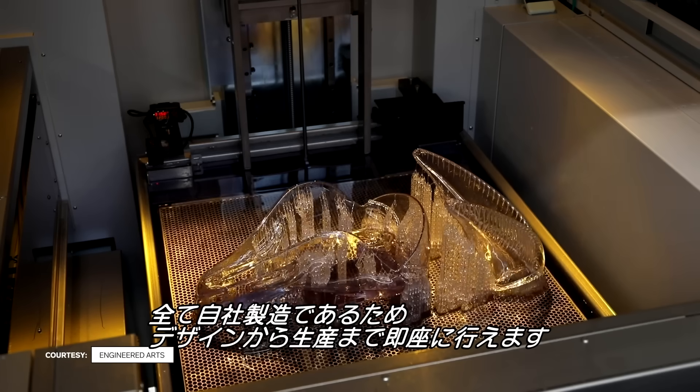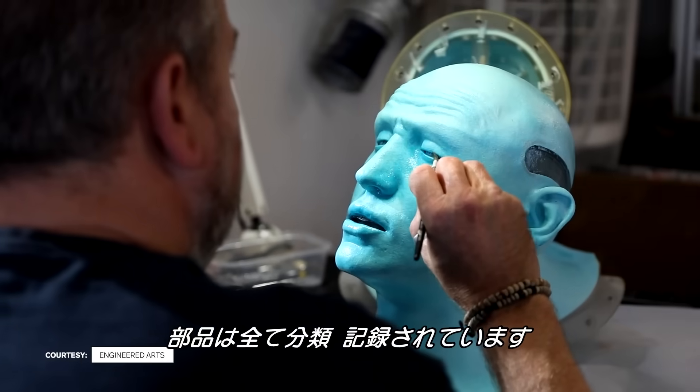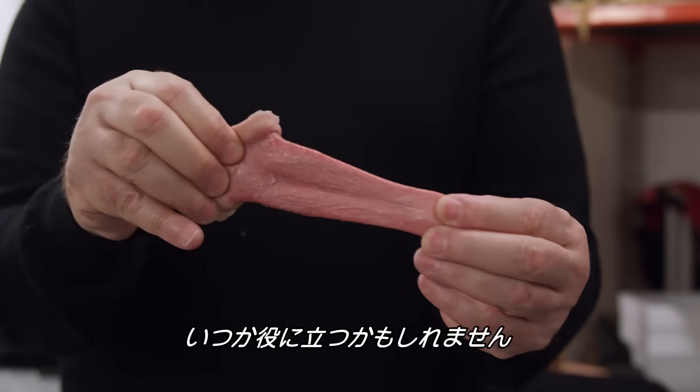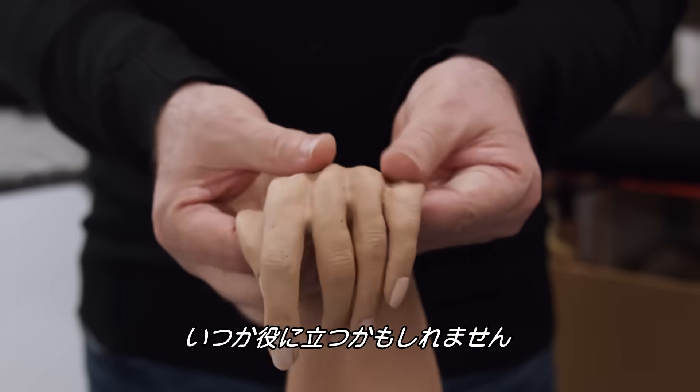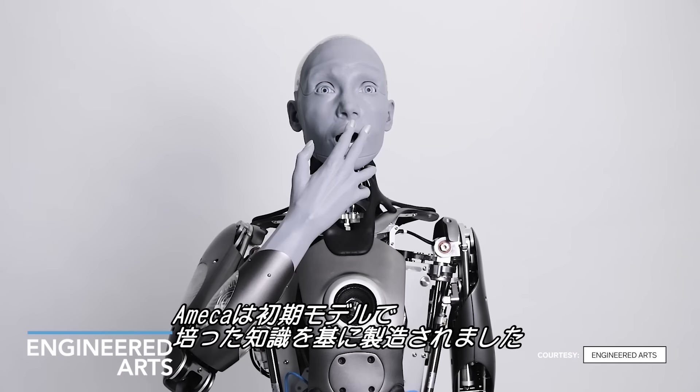Their models are all made in house, allowing ideas to go quickly from design to production. They categorize and record every part they make — if something doesn't work now, it may work later. Amica is built on years of learning and design from earlier models.